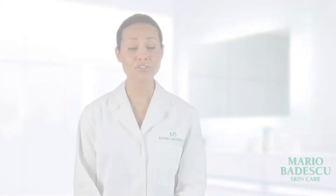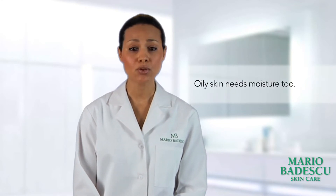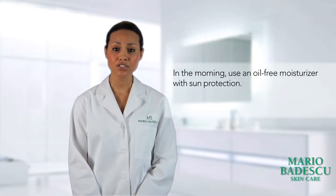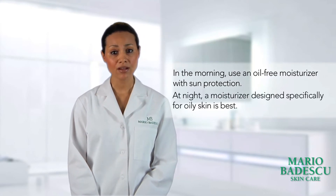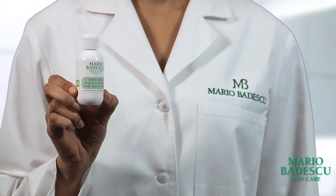After cleansing and toning, be sure to moisturize your skin. It can seem counterintuitive to put moisture on oily skin, but it actually helps to regulate the skin's oil production. In the morning, use a moisturizer that contains an SPF in order to protect your face from the sun. At night, choose a formula that directly addresses oily skin, such as the Control Moisturizer for Oily Skin.